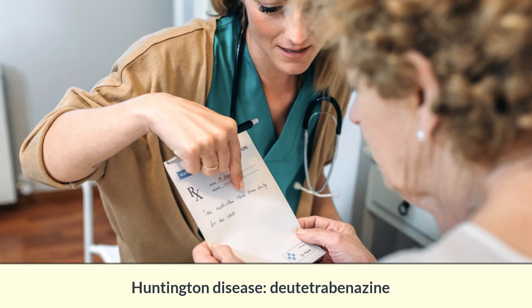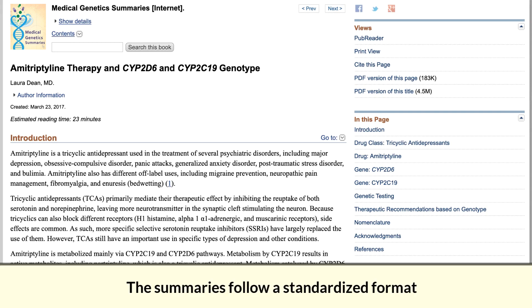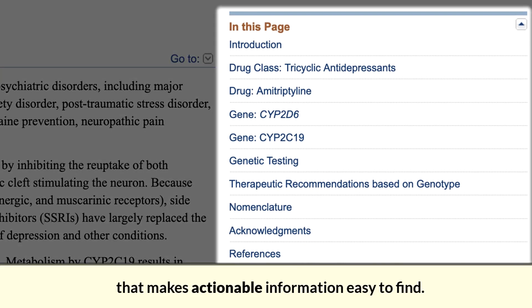Dutetrabenazine, drugs used in pain management including opioids, and drugs used for arthritis and gout. The summaries follow a standardized format that makes actionable information easy to find.